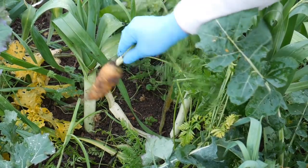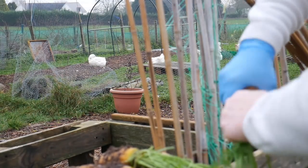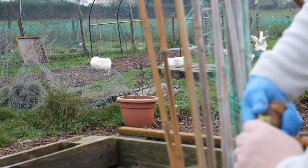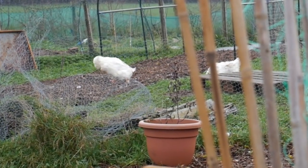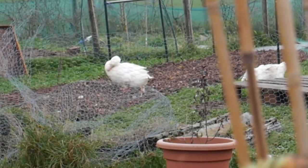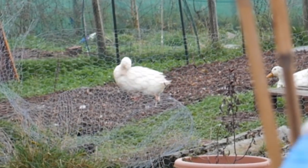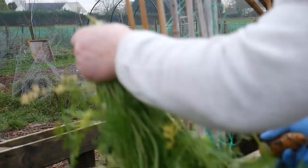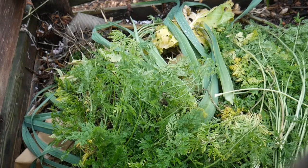A couple more. These are a yellow variety of carrots — could be Cosmic. Someone asked me recently why I don't give the carrot tops to the chickens, and the answer is they don't actually like them. Whenever I've given them carrot tops in the past, they've just left them, so I'd rather they went on the compost heap.